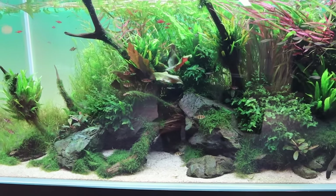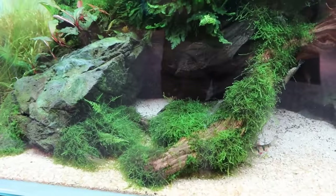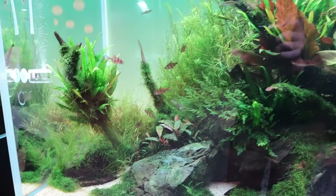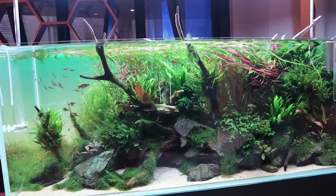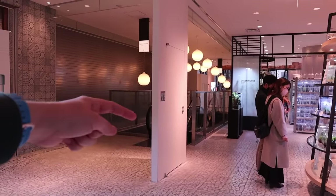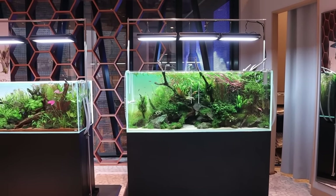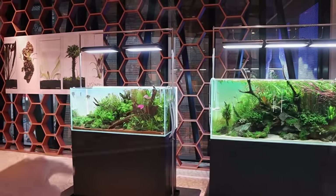I love the moss growth in here — look at how nicely the moss is growing, so natural. This is probably one of my favorites. When I came up the escalator, this was the first tank that stood out to me. I'm also a huge fan of triangular scapes, and this is a triangular scape.